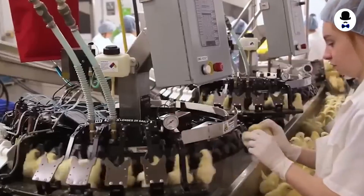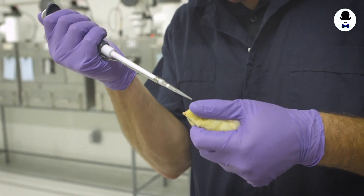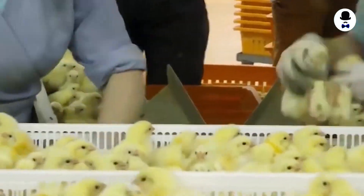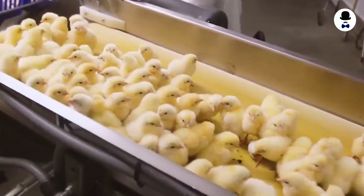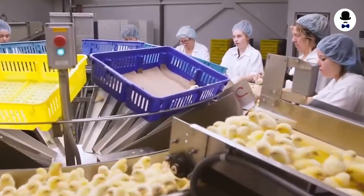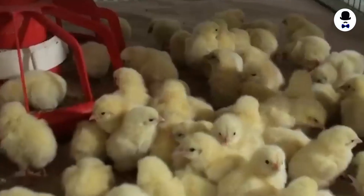Chick Sorting and Vaccination. Chick Sorting and Vaccination are critical parts of poultry production. The process includes dividing chicks into homogeneous batches based on size, gender, and age, and then vaccinating each group against several illnesses. This must be done appropriately to guarantee that the chicks remain healthy and disease-free, and is essential for preventing the spread of disease in poultry production.